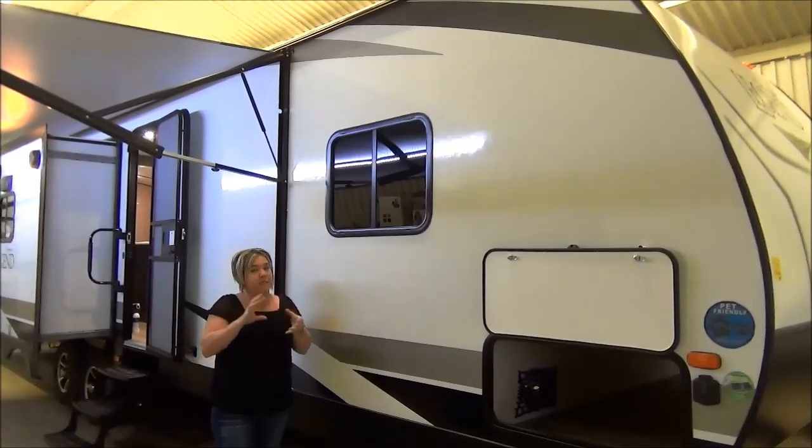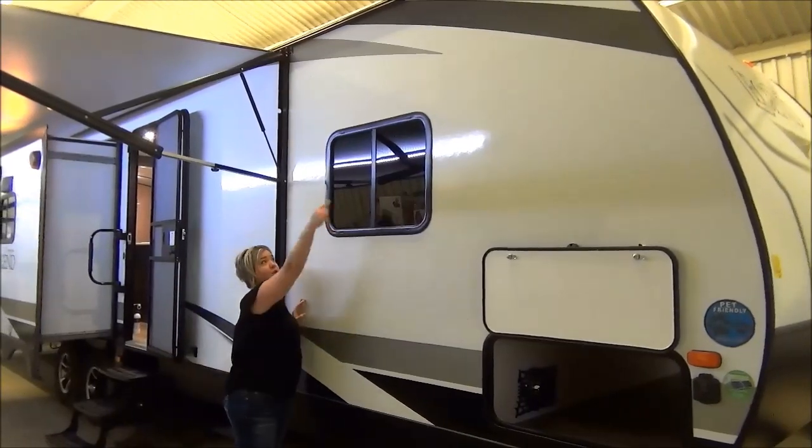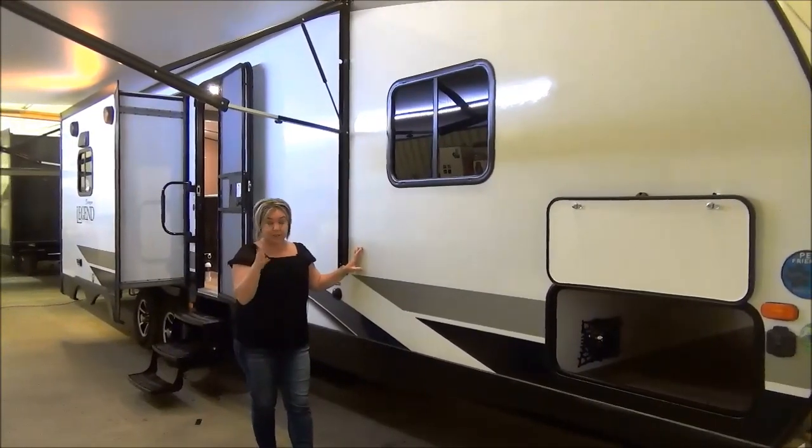Lots of money goes into the construction of a Surveyor. You've got six-side laminated construction. They perimeter frame with aluminum around every opening, compartment, window, as well as a perimeter. So very well done.